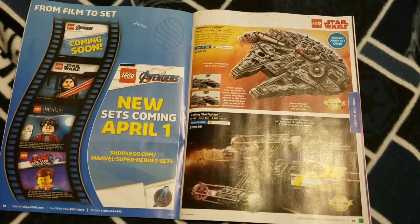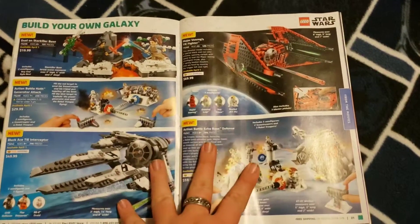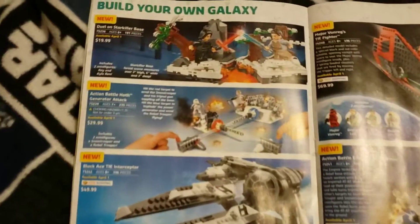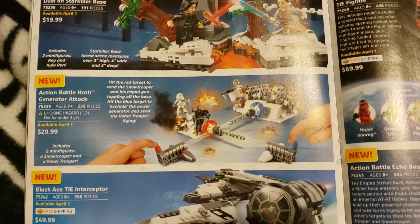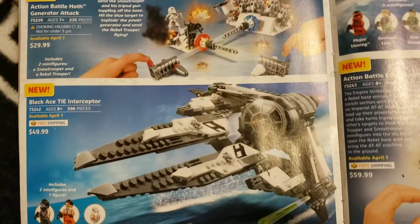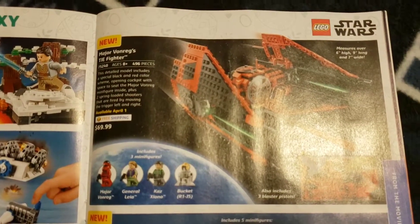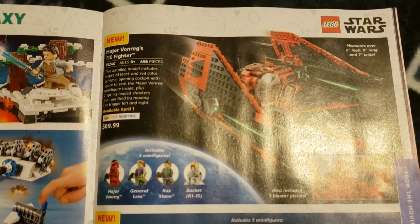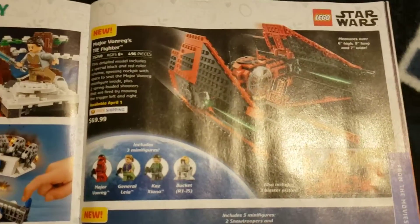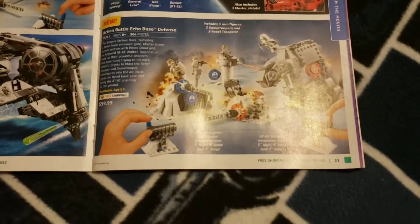Here we are getting into Star Wars stuff — new sets right here. We have the Duel on Starkiller Base at $19.99, the Action Battle Hoth Generator Attack at $29.99, the Black Ace TIE Interceptor at $49.99, Major Von Riggs TIE Fighter at $69.99, and the Action Battle Echo Base Defense at $59.99.